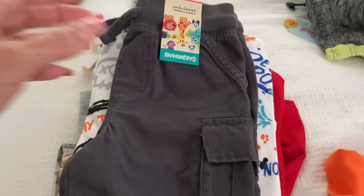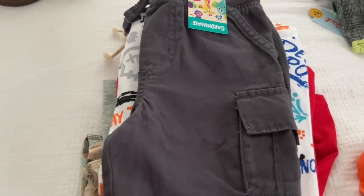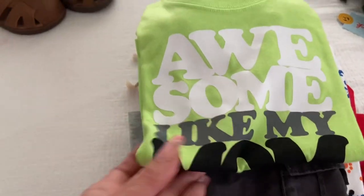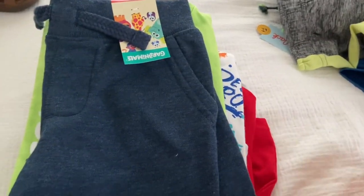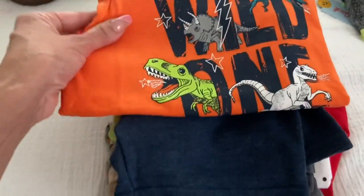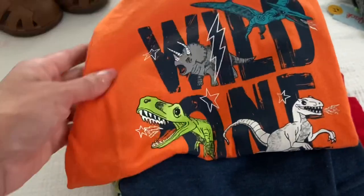Also from Walmart I got him these shorts and then I also got him this t-shirt. This one says 'Awesome like my mom.' So cute. And I got him these — they're also like little spots, they're navy blue. And then I got him this t-shirt to go with it. It says 'Wild One,' so cute with little dinosaurs on it.